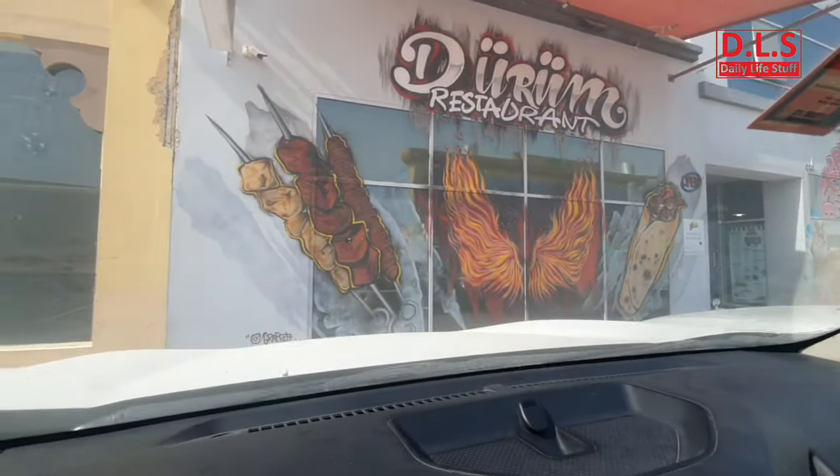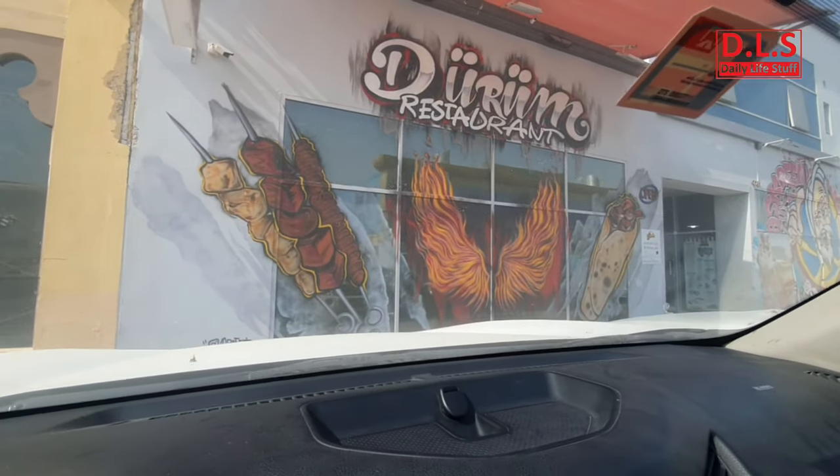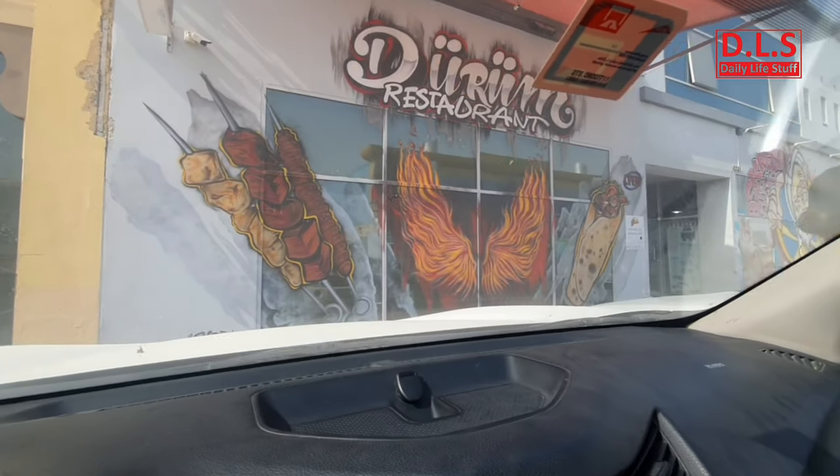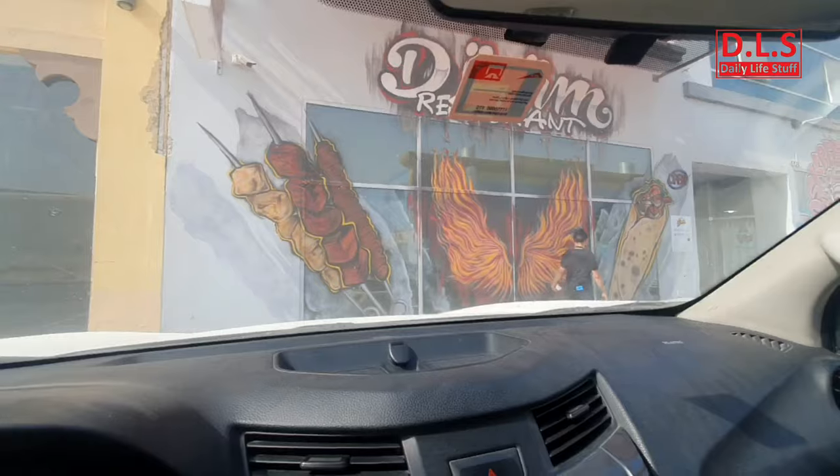I came right now to a Duram restaurant — it is actually a Turkish restaurant. I had heard about this restaurant and just requested them to let me vlog since I'm a vlogger. I just wanted to film while they are making these kinds of sandwiches, especially the kebab sandwiches and so on.